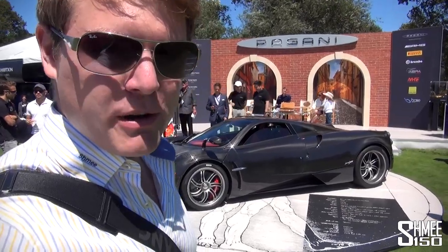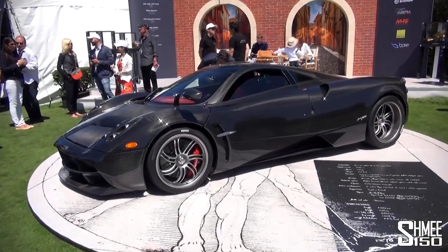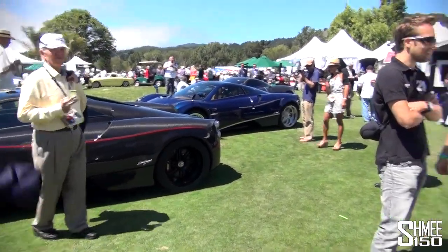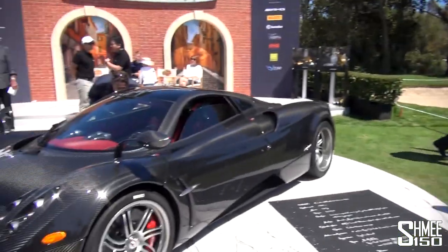Hi guys, I'm Shmi. We're at the Quail part of Car Week here in California where we're at the Pagani stand taking a look at what they've brought here this year. First up we have the full carbon Huayra, but what's perhaps more exciting is there are three more Huayras over there and a Zonda over here, so we'll take a quick look at all of those.